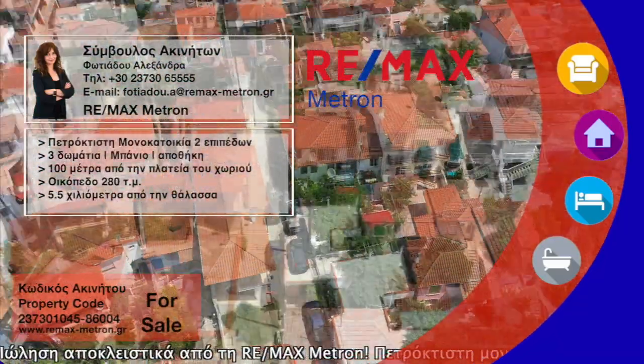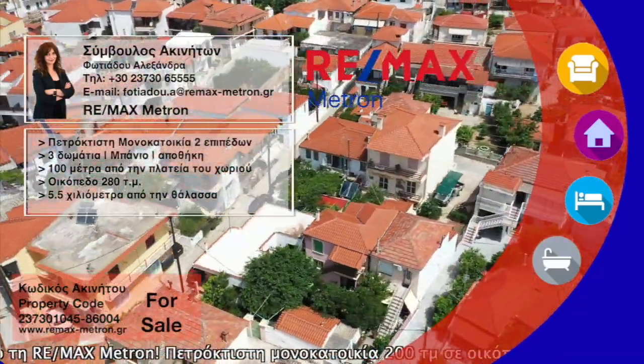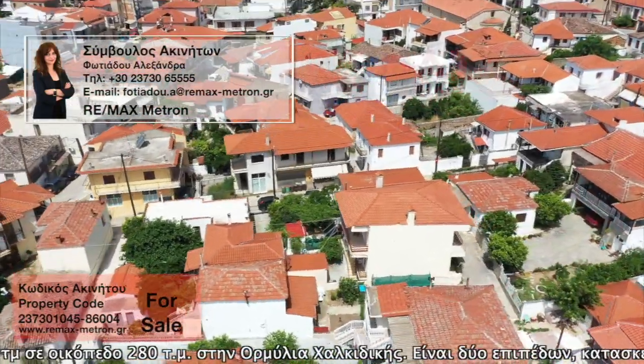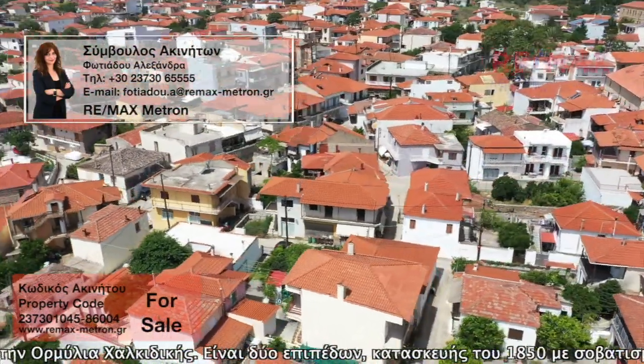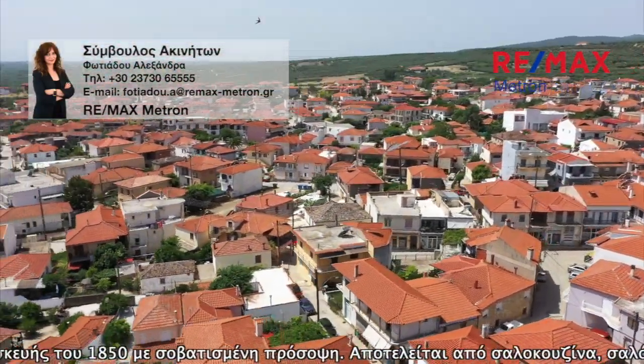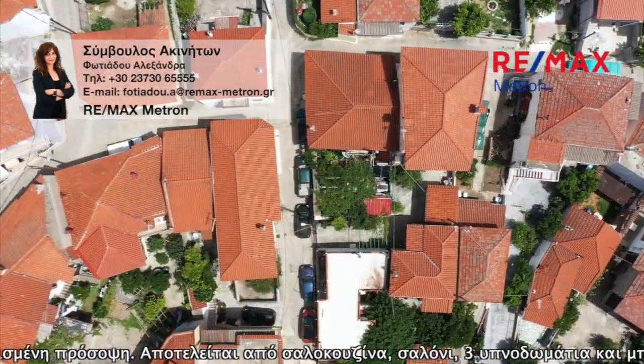For sale exclusively from RE/MAX Metron: a stone house of 200 square meters on a plot of 280 square meters in Ormelia, Halkidiki. It is two levels, built in 1850, with a plastered facade. It consists of a living room, kitchen, living room, three bedrooms, bathroom, and storehouse.